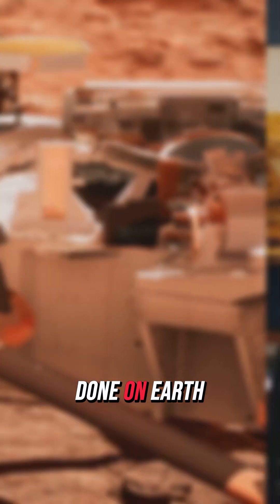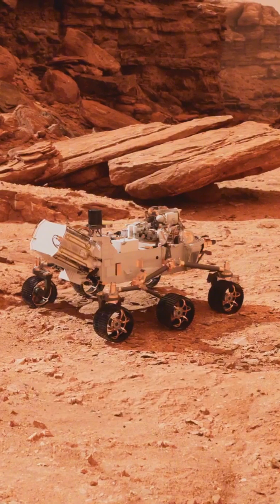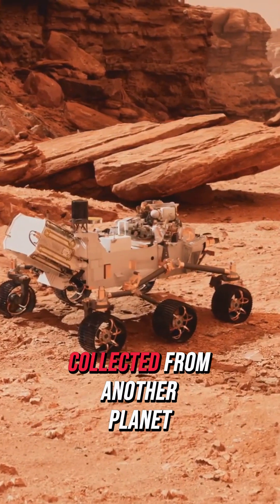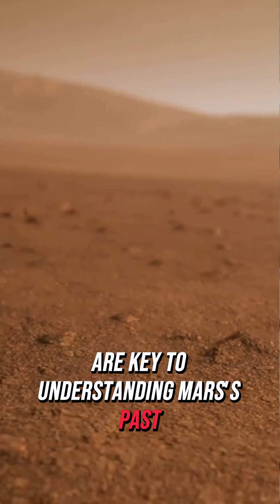The detailed analysis can only be done on Earth. NASA plans to bring these samples back by 2033. The samples, especially from Jezero Crater's river deposits, are the first sedimentary rocks collected from another planet. These rocks, shaped by water, are key to understanding Mars's past environment.